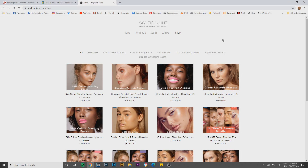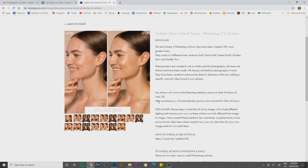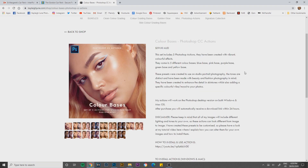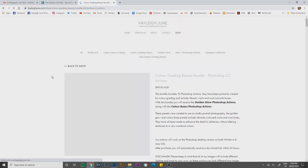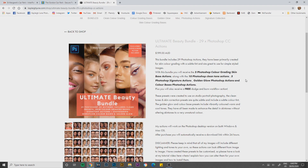Before we get into the video, I just want to let you guys know that I have released two new action sets and a couple of bundles on my website. The first set is the golden glow presets for Photoshop — really nice for warm tone images. The other set is a Photoshop action set for CC, a set of color bases. I also have two new bundles: the color grading beauty bundle and the ultimate beauty bundle, which includes all of my beauty actions — 29 total — plus a free dodge and burn workflow action. Follow the link in the description to kayleejune.com.